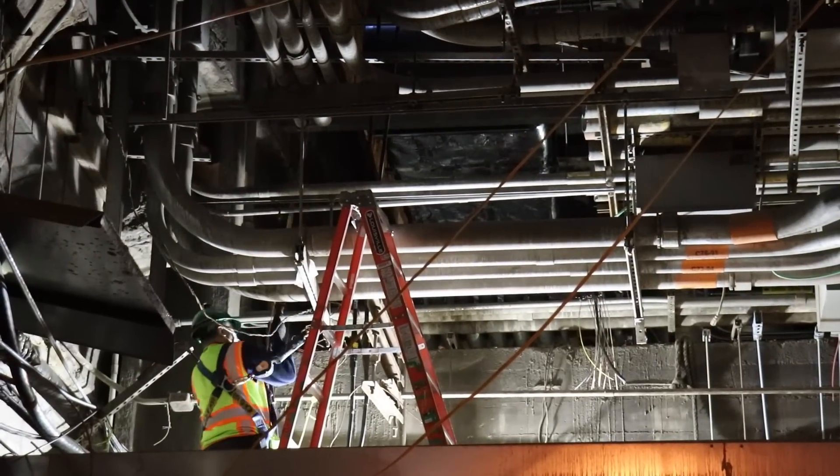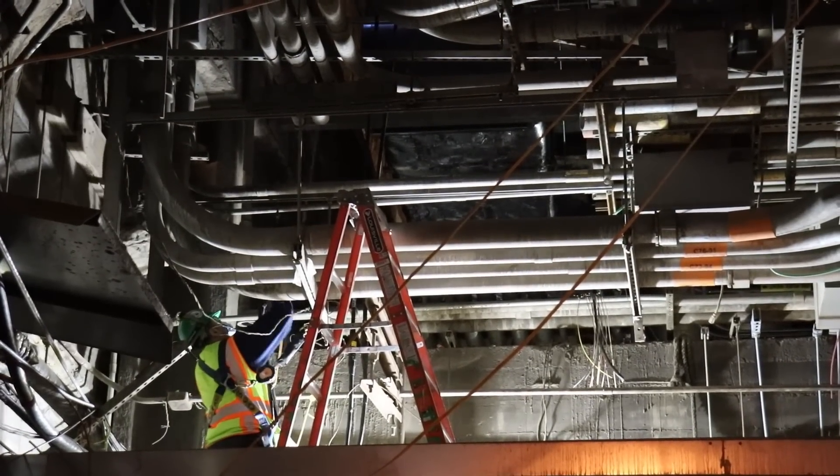This is no small feat. We have to run approximately a mile of cable up several stories to conduct the test.